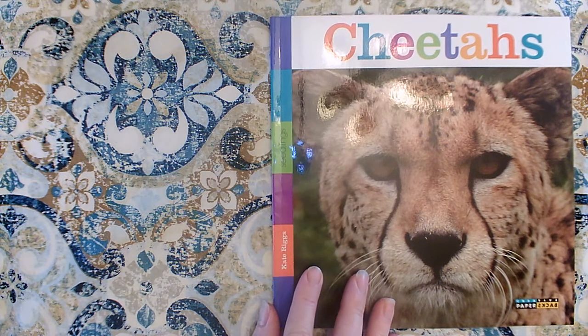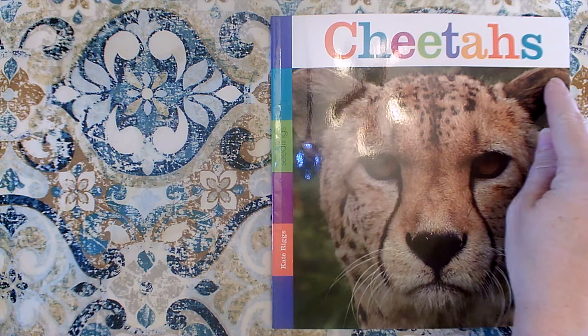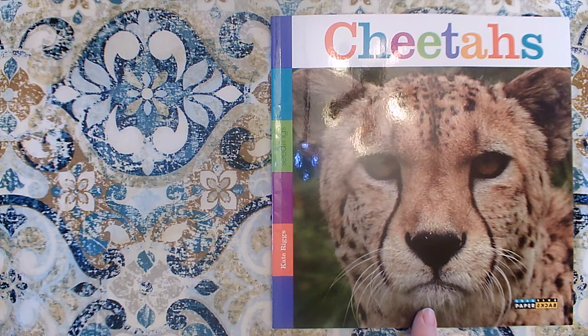Hi boys and girls! Today we're going to read a book called Cheetahs. The topic is cheetahs and the title is also cheetahs. The title usually gives us a good idea about the main topic — it doesn't always match, but it usually gives us a good idea. This time they're the same. The photograph is of a cheetah.